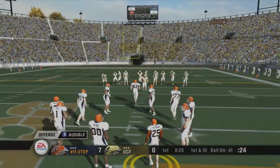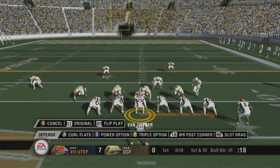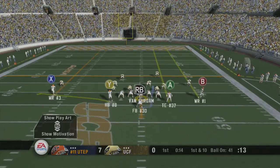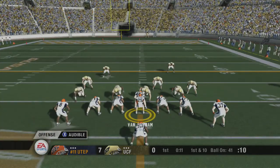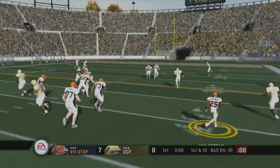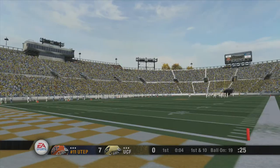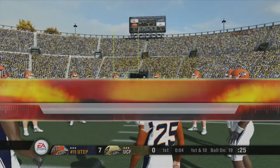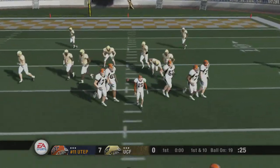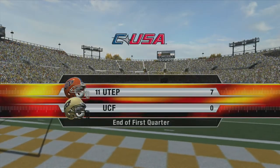First and 10. Ball on the 41. The offense is lined up in the flex bone. They'll throw on first down. He surveys the field and hits him again — great concentration. Just a little pass to the halfback. Nothing spectacular, but it's plays like these that keep the defense off balance and drives alive. They line up at the 19. First down. And that'll be the end of the first quarter.